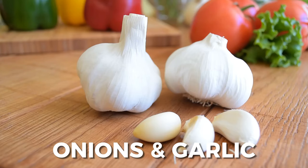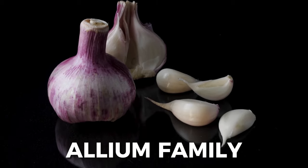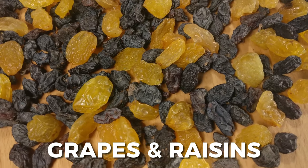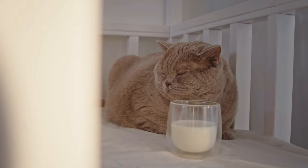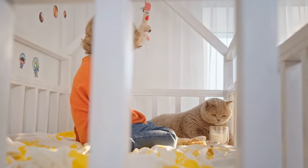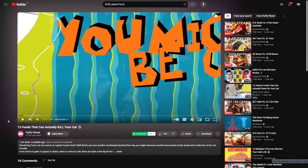Next up, we have onions and garlic. While these ingredients add flavor to our meals, they belong to the allium family and can cause damage to a cat's red blood cells, leading to anemia, weakness, and other serious health problems. The same goes for grapes and raisins, which can actually cause kidney failure in cats. Contrary to the popular image of cats loving milk, many adult cats are lactose intolerant, so feeding them dairy products can lead to an upset stomach or diarrhea. It's probably best to stick to specially formulated cat milk.